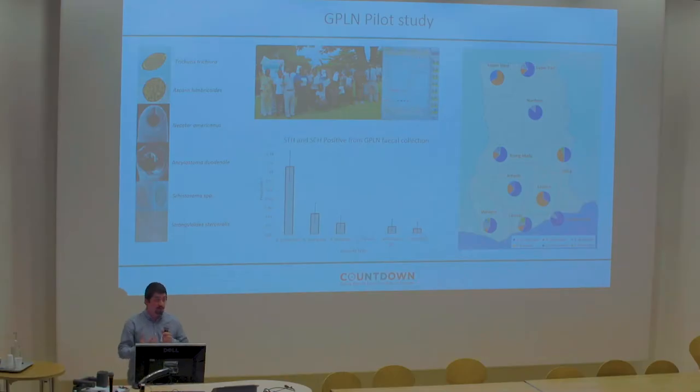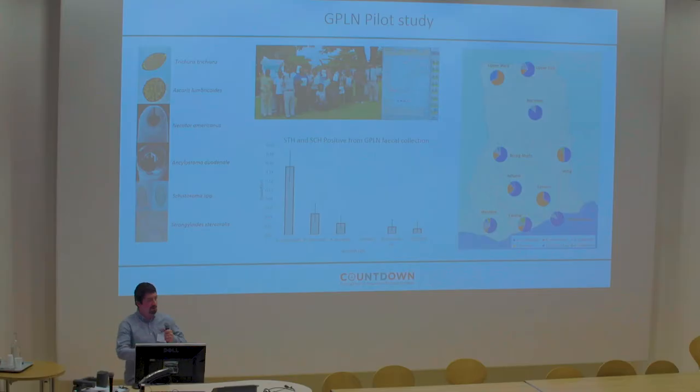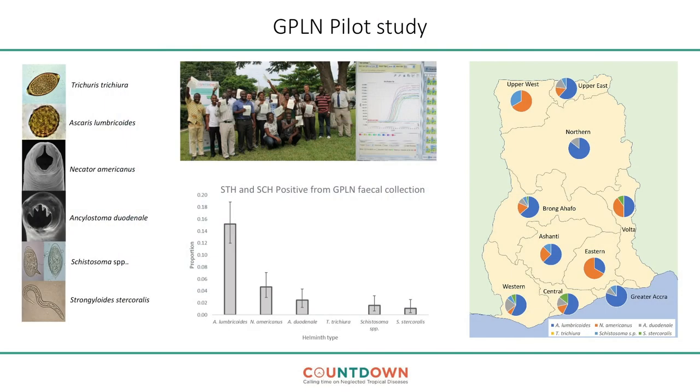This is significant because the majority of these helminths can be picked up by Kato-Katz, although Strongyloides stercoralis is notoriously difficult to detect through that method. Different faecal analysis methods are needed to pick up Strongyloides — typically culturing over six days seems to be the best traditional gold standard method.